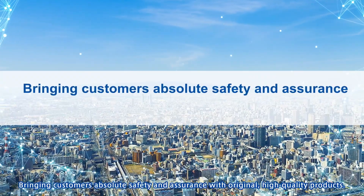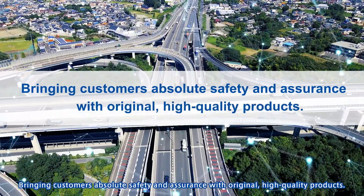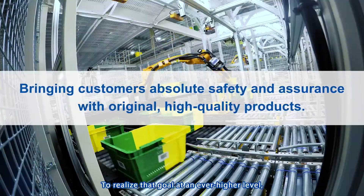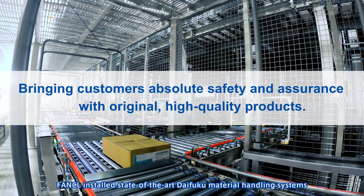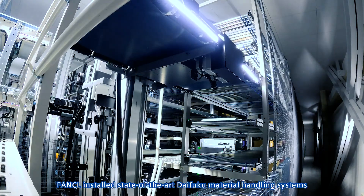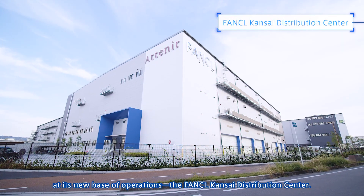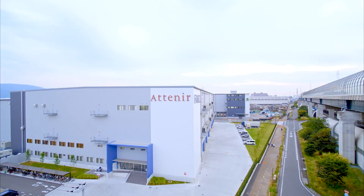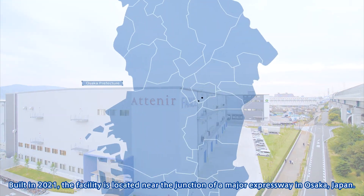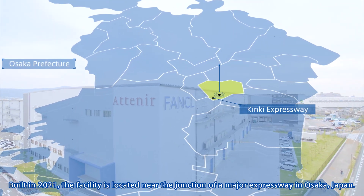Bringing customers absolute safety and assurance with original high-quality products. To realize that goal at an ever higher level, Funkel installed state-of-the-art Daifuku material handling systems at its new base of operations, the Funkel Kansai Distribution Center. Built in 2021, the facility is located near the junction of a major expressway in Osaka, Japan.